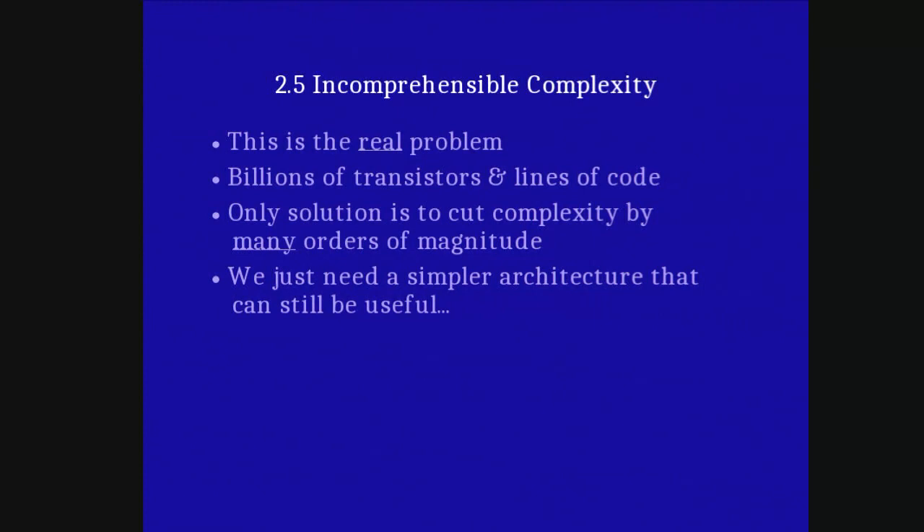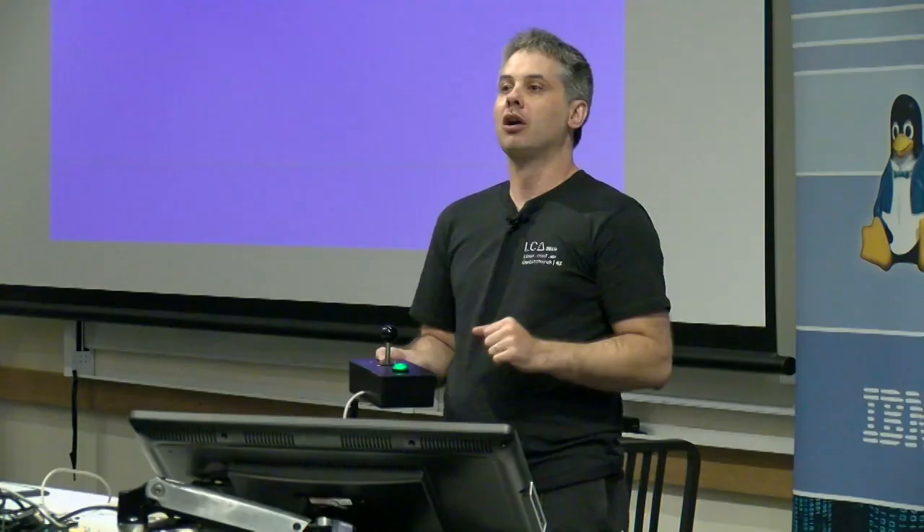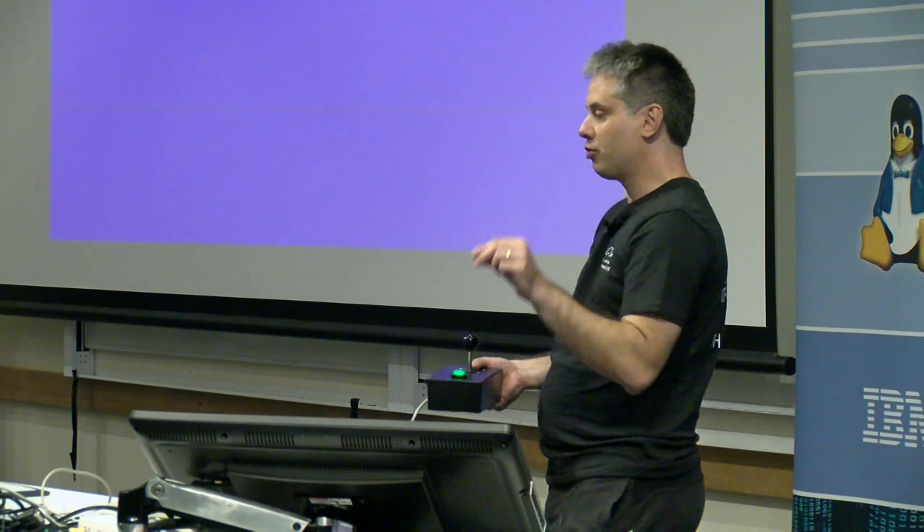We argue that the only way to fix this is to cut the complexity of devices. If we want a secure device, we simply must reduce the complexity and take out all that which is unnecessary. We don't need to trim just one or two orders of magnitude — a billion lines of code with a zero chopped off is still a hundred million lines. It needs to be probably no more than tens of thousands of lines of code for a single person or small team to have a fighting chance of verifying what is going on in their hardware.